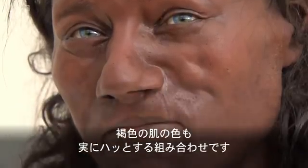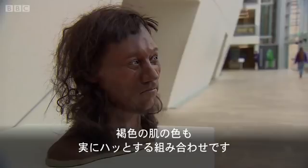We've got his hair form, his skin, his blue eyes and that dark skin colour — that combination is really striking.